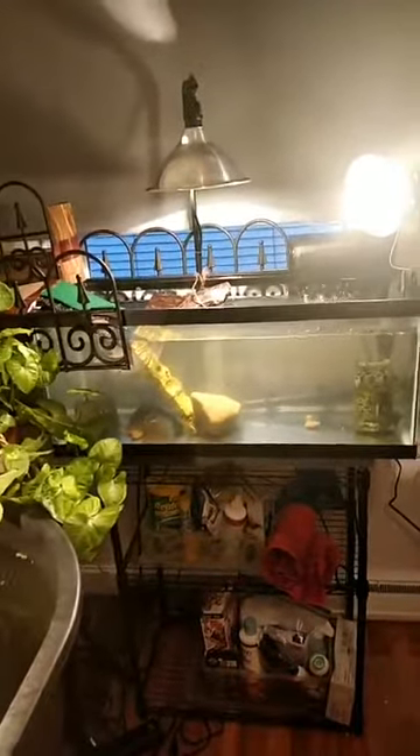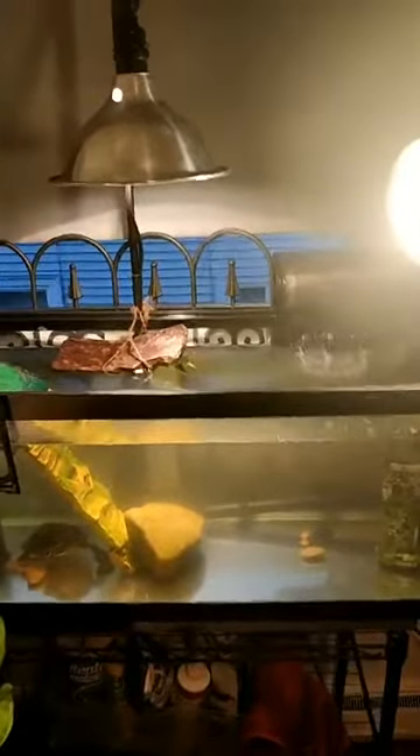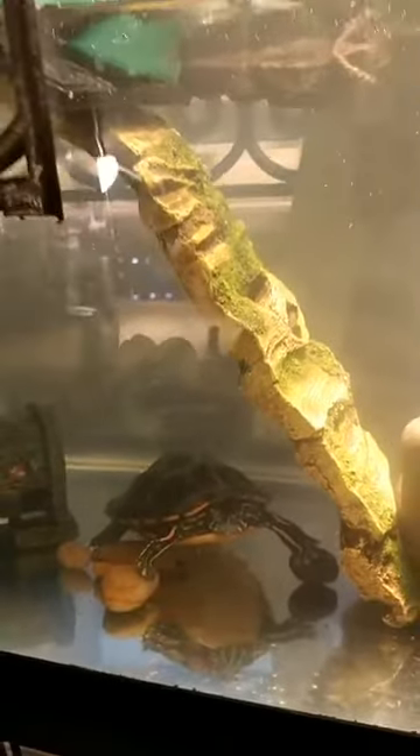We start here with her 20-gallon tank. This is what she was living in before and it's still cycling, so it's kind of cloudy — not quite up to standard yet, but it takes a while for that. Here's Mrs. Turtle hanging out on some river rocks. Here's her castle — she likes to lean on that and look up out of the water — and of course the Crusty Crab.